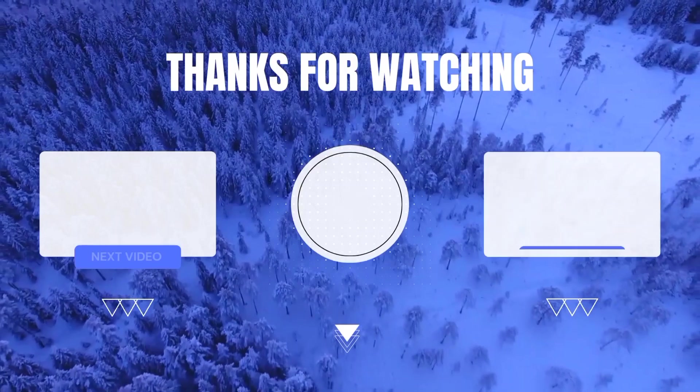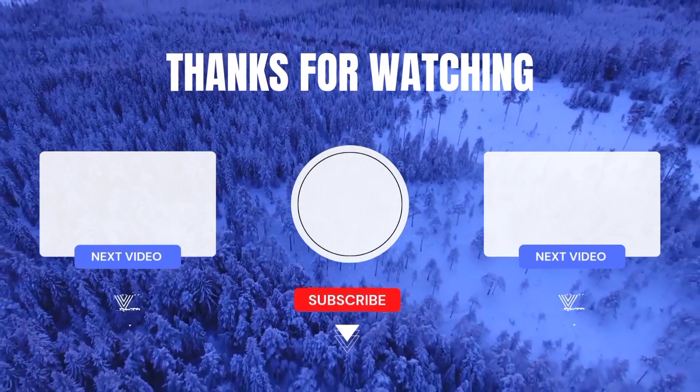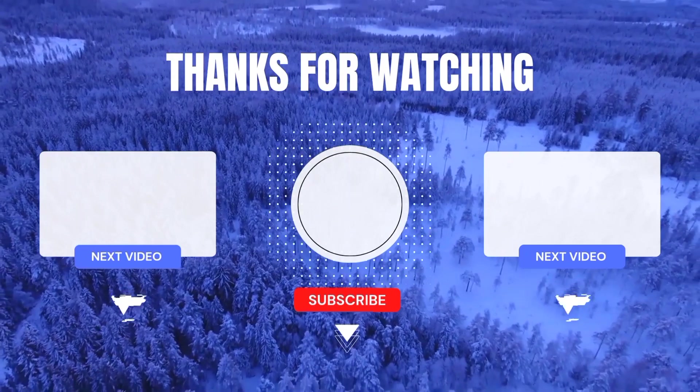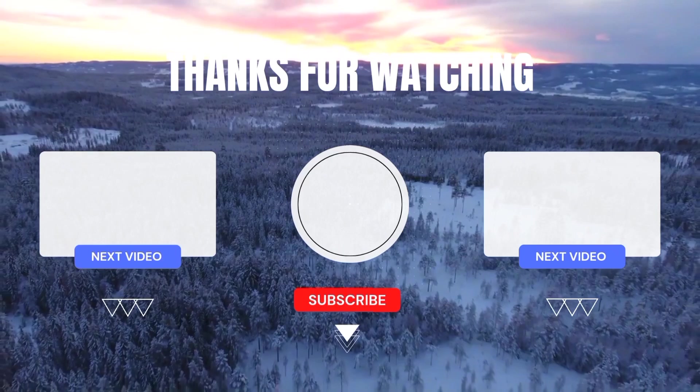This video is finished. Thanks for watching. I hope it can be helpful. Don't forget to subscribe, like, and comment. See you — stay tuned!